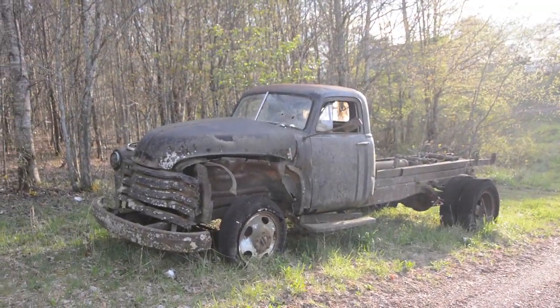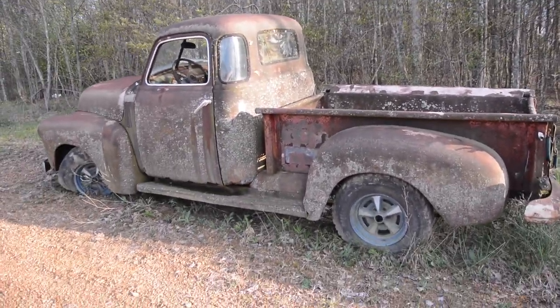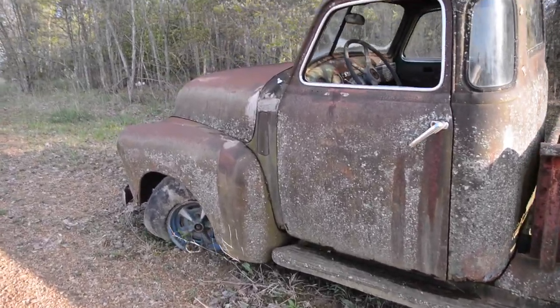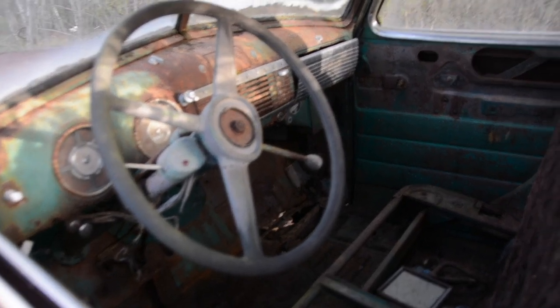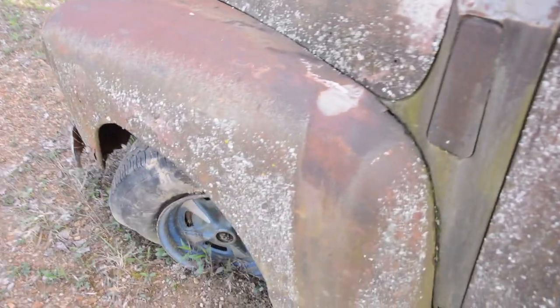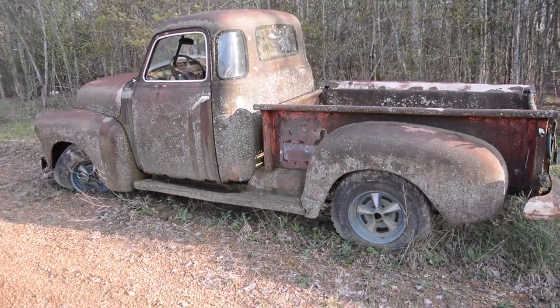Now we're looking at a 47 to about 53 commercial truck, but in front of it is a very nice, buildable truck. You'll see it's got a little bit of rust, but somebody's actually already started on this project. You can see it sits a little lower than stock, and it's got five lug wheels where this would have originally had six lug wheels. It's got Pontiac Rally 2 wheels on it, and this looks like a pretty feasible project — you can make a pretty cool driver out of this one.